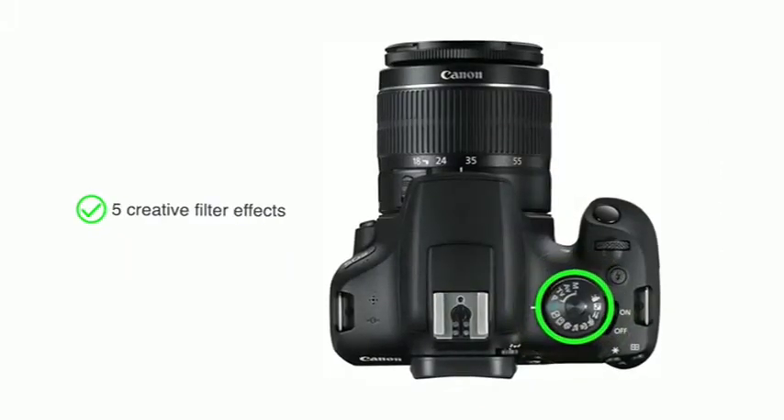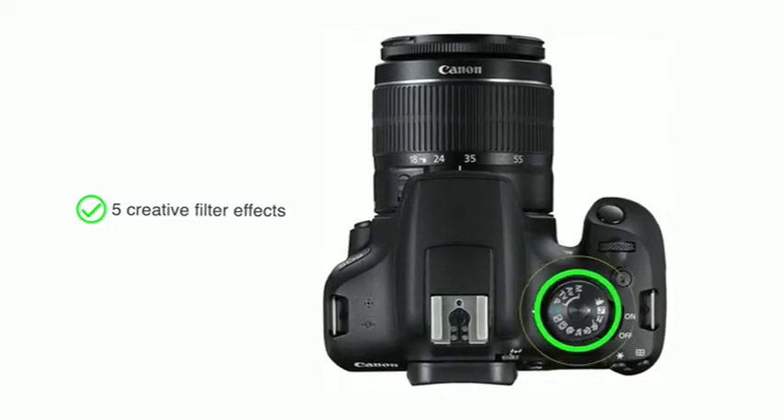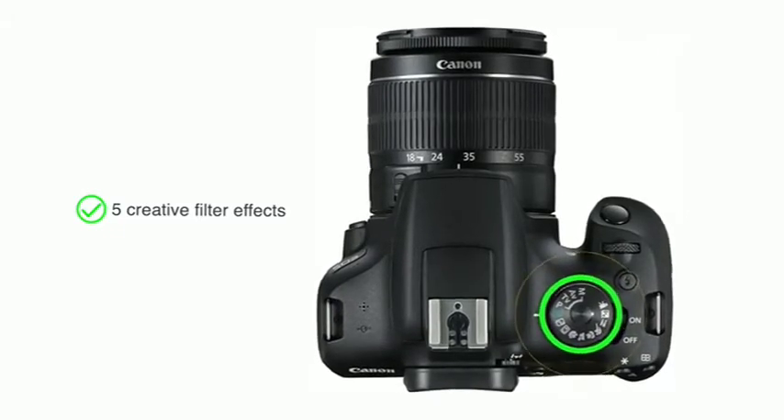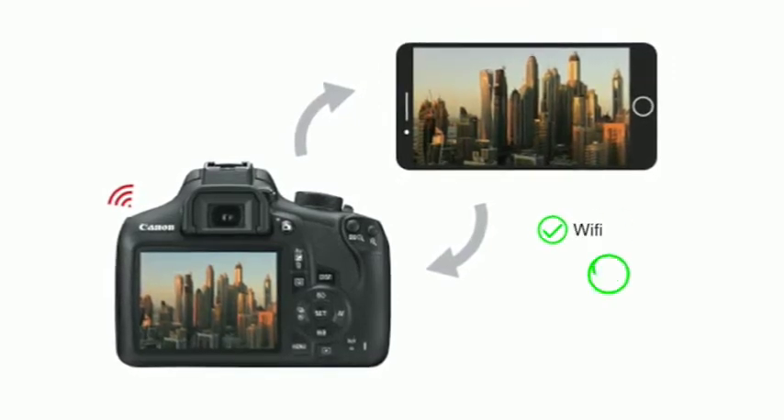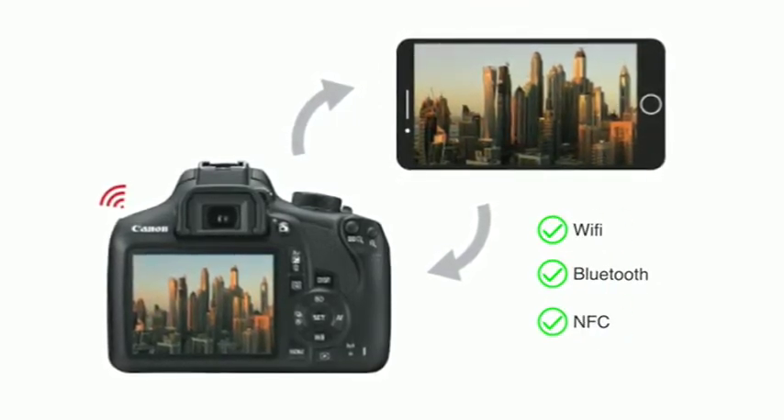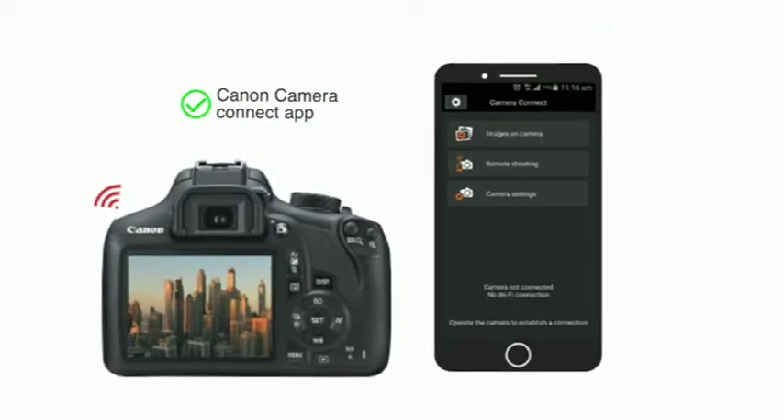You can choose from five creative filter effects that allow you to define the mood of the setting. The camera comes with connectivity options like Wi-Fi, Bluetooth and NFC to transfer your images and videos through the Camera Connect app.